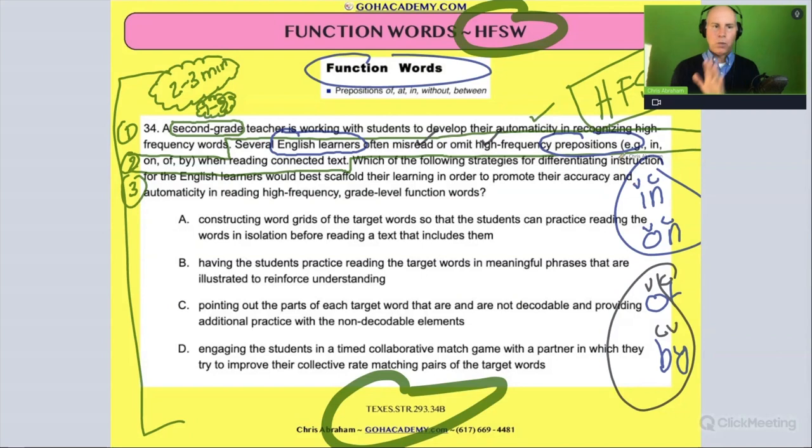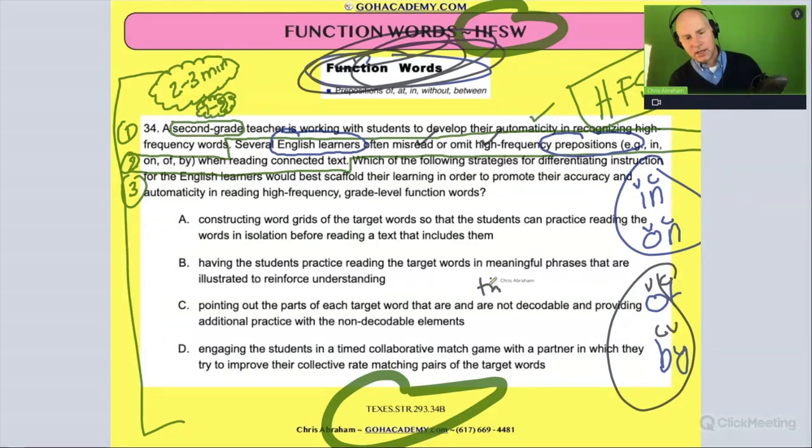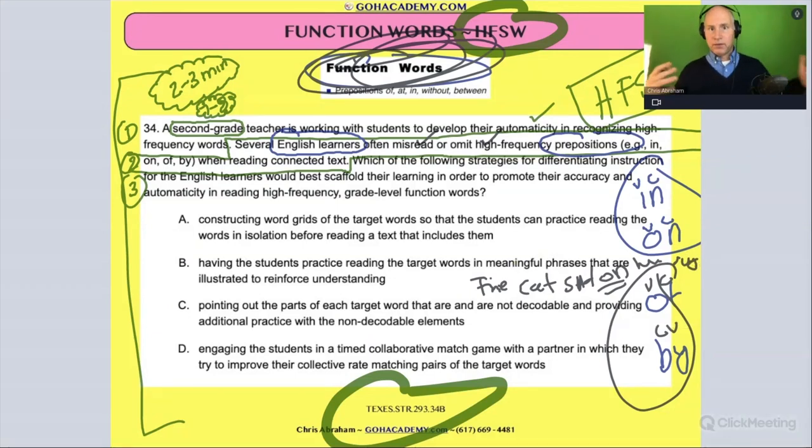So how are we going to help them? All of these words are function words. When you're teaching function words, you can't really show a picture of one like you can for a cat or dog. But you could use these words in a simple sentence — like 'the cat sat on the rug' — and then draw a picture to reinforce it. For prepositions and high function words, it's best to teach that stuff in context using basic, meaningful sentences.